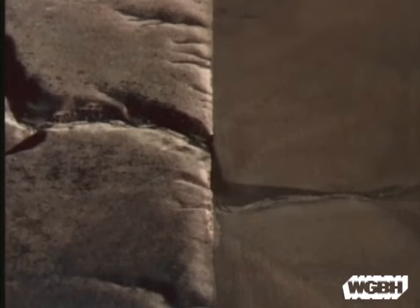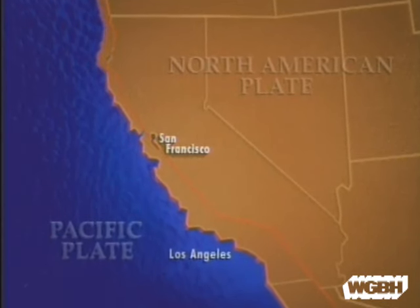Two plates simply nudging each other can cause catastrophic results, like when the San Andreas Fault slipped in 1906.